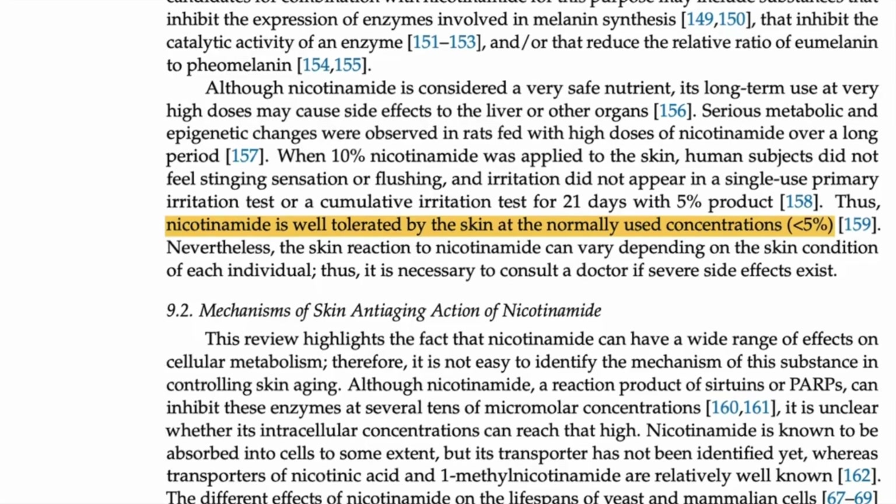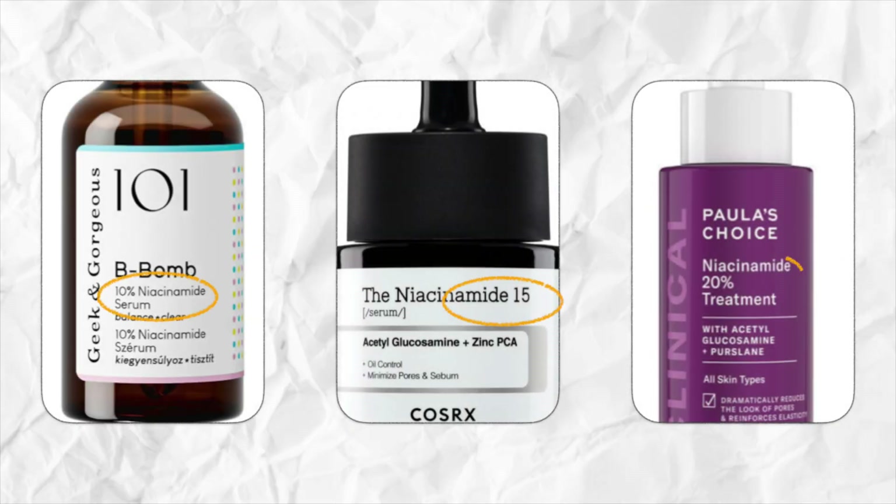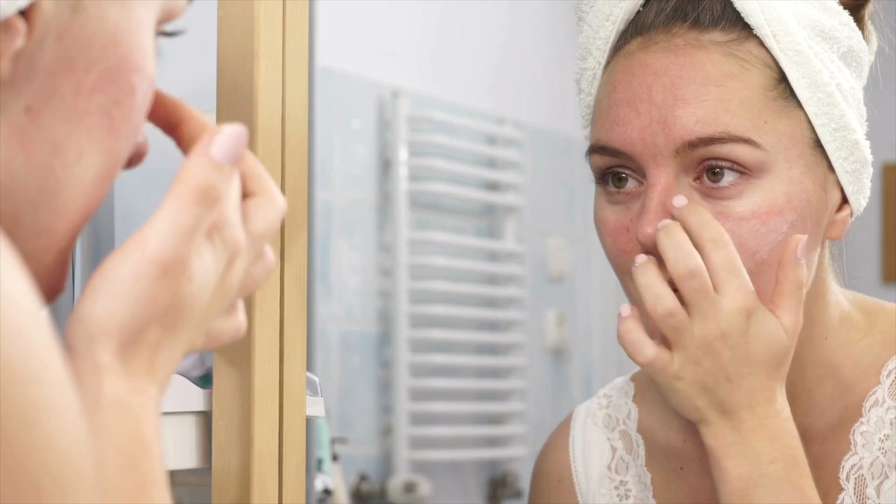Even though skincare brands love to shout about how gentle and well-tolerated niacinamide is, some people do seem sensitive to it — and if that's you, you're not going crazy. There are a couple of reasons for this. All the research uses niacinamide in concentrations of two to five percent, but lots of commercially available products have concentrations of ten percent or even higher — likely because brands are responding to customer perception that more is always better, but it isn't. Also, because niacinamide is so popular it crops up in many products, so in your morning routine you could apply a serum, a moisturiser, and a sunscreen all containing niacinamide — too much of a good thing. This particular product doesn't irritate my skin despite being ten percent, which may be down to Medik8's attention to formulation detail.